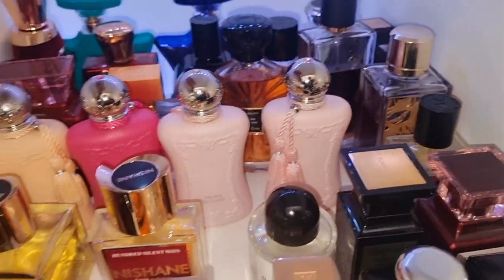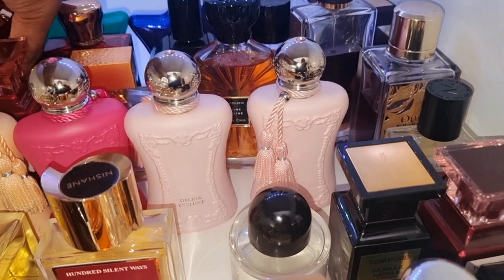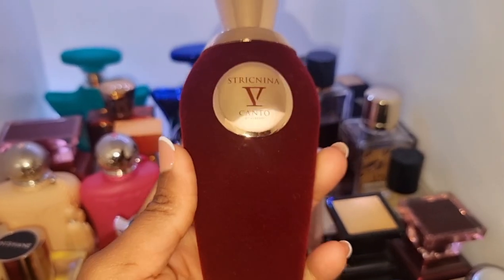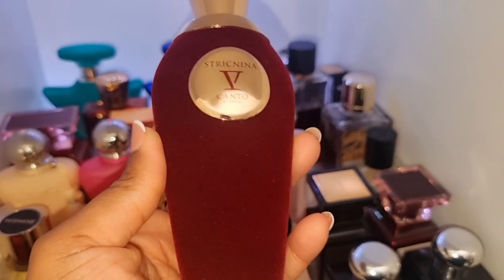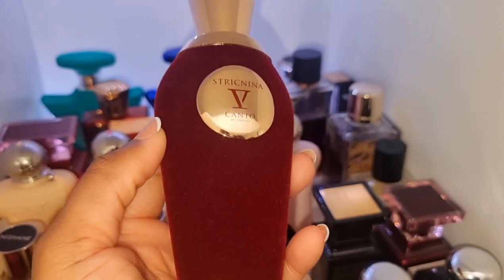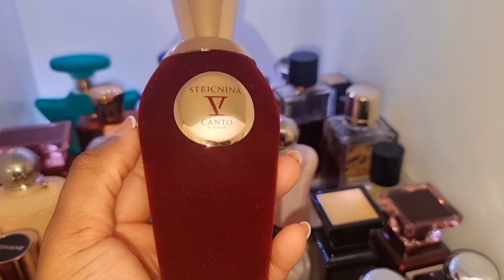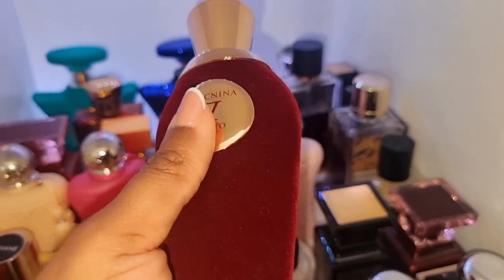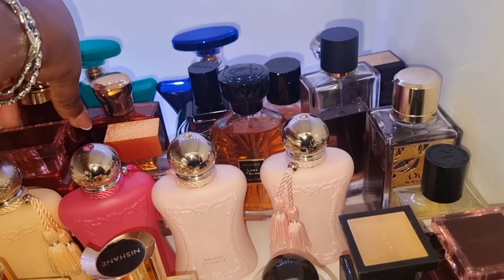This is my go-to perfume of the moment. I am incredibly obsessed with this one. This is my Strychnina Vicanto. This is passion fruit — such a juicy, fruity, sweet, inviting, sexy perfume. I think I'm going to wear this on Valentine's Day. I absolutely love it.